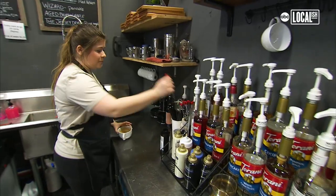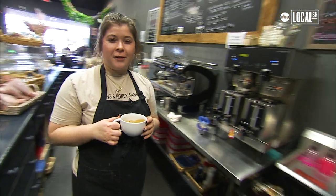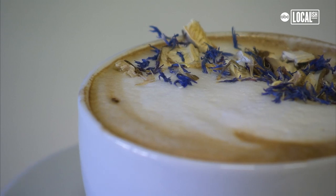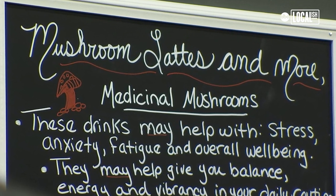We are going to make one of our newest lattes, which is a mushroom latte — the fungi latte. This one is a mushroom powder, and we top it with some really pretty things. There are lots of benefits to mushroom coffee. It may give you energy. I highly recommend it.